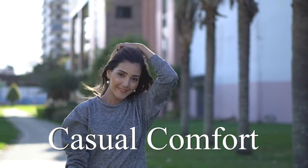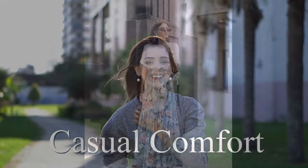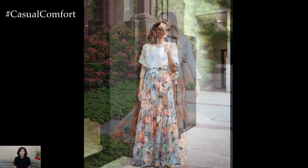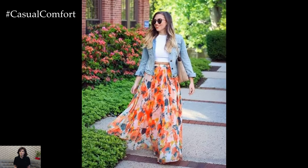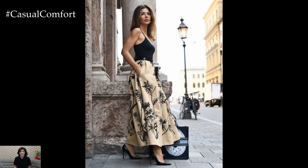Welcome to the Casual Comfort Channel where you will learn a lot of interesting and useful things for yourself. As the warmth of summer envelopes us, it's time to embrace the breezy, vibrant, and colorful essence of the season. One fashion staple that perfectly encapsulates the spirit of summer is the floral print maxi skirt.